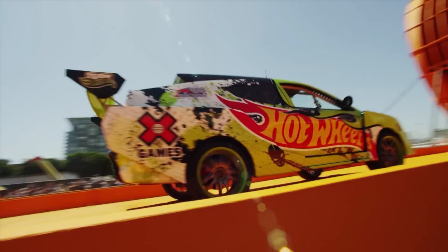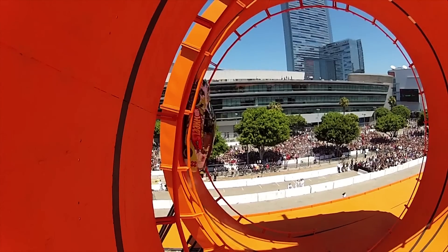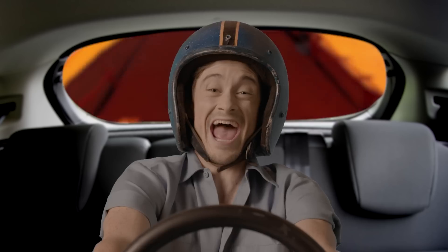With enough force, this car could go through even bigger loops. How big? Pretty big. I love science!